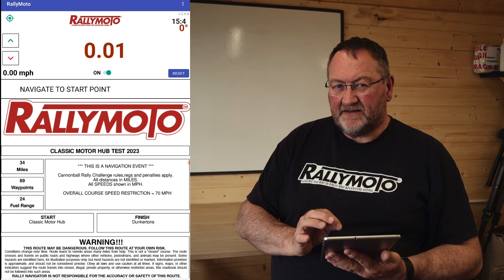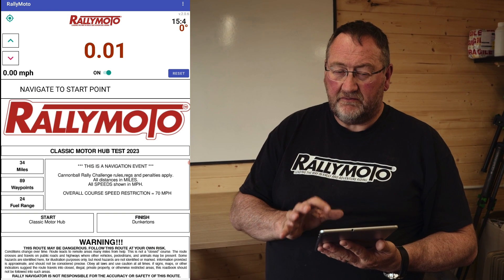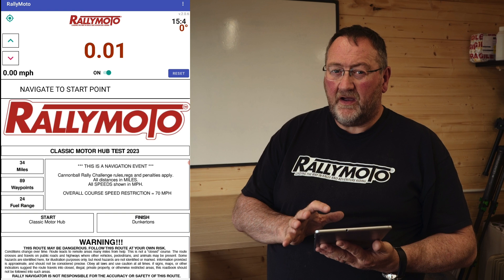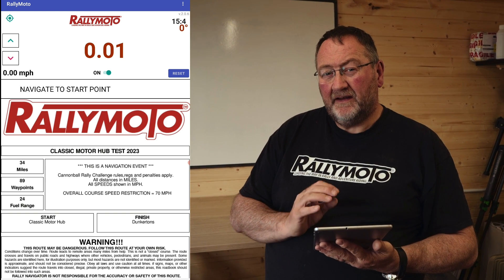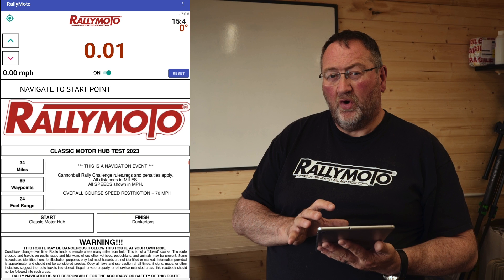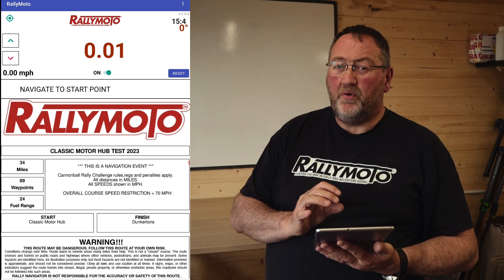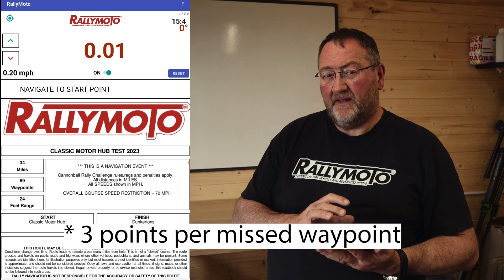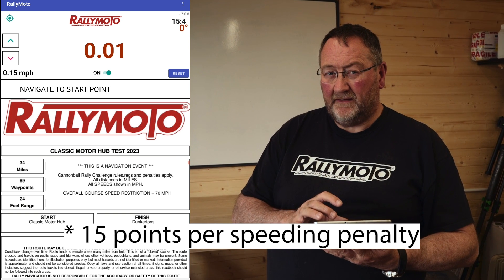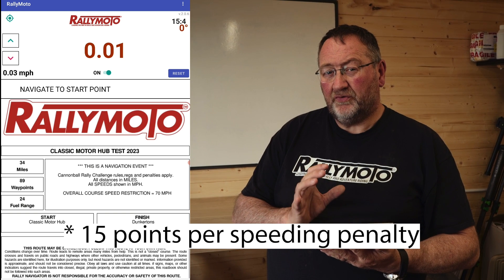For Blazing Saddles this year there are a lot of new features in the app itself, but there's also a new method of marking. The app is going to be waypoint driven — you have to hit all the waypoints to score your route completion. A waypoint penalty is three points, and built within the app are speed penalties at 15 points every time you ping, and that's all controlled by the app.